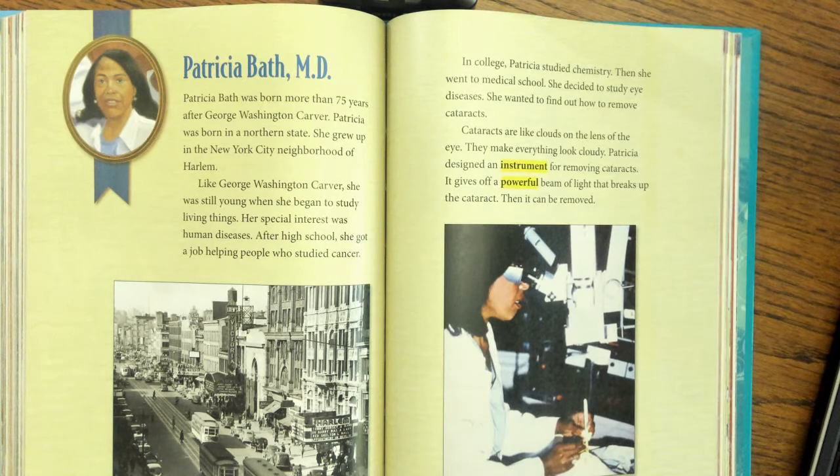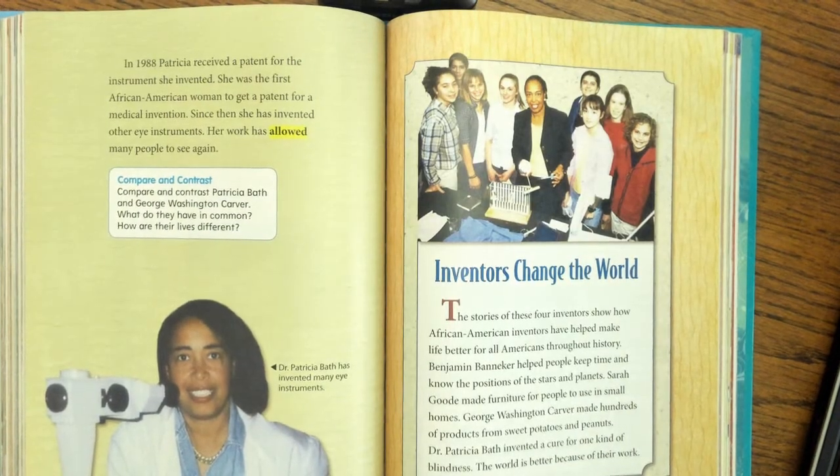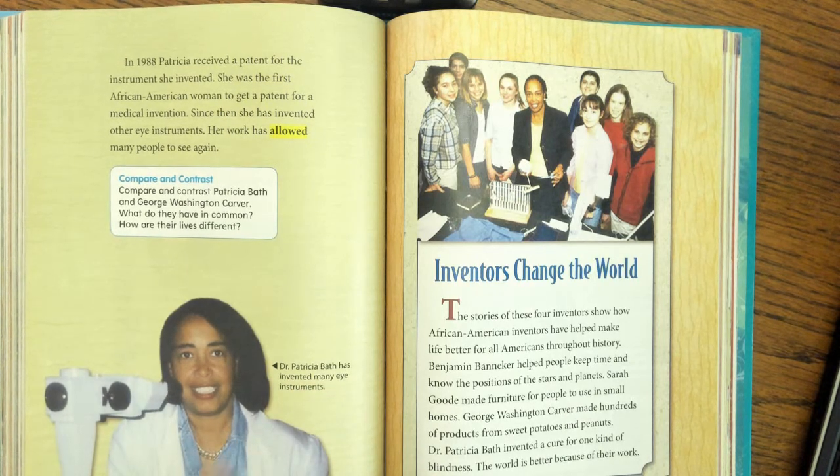Patricia designed an instrument for removing cataracts. It gives off a powerful beam of light that breaks up the cataract, and then it can be removed. In 1988, Patricia received a patent for the instrument she invented. She was the first African-American woman to get a patent for a medical invention. Since then, she has invented other eye instruments, and her work has allowed many people to see again. Compare and contrast Patricia Bath and George Washington Carver — what do they have in common, and how are their lives different?